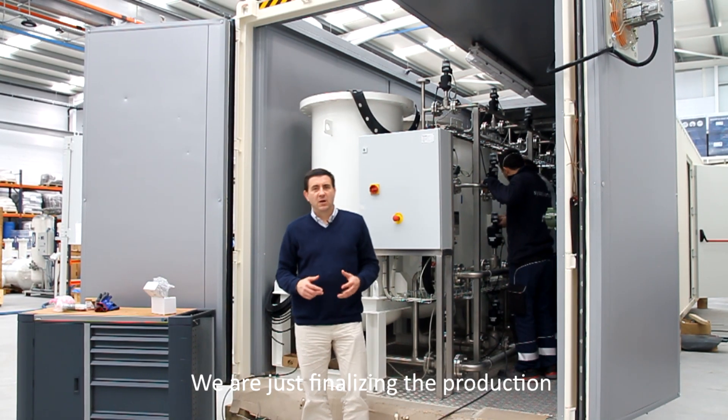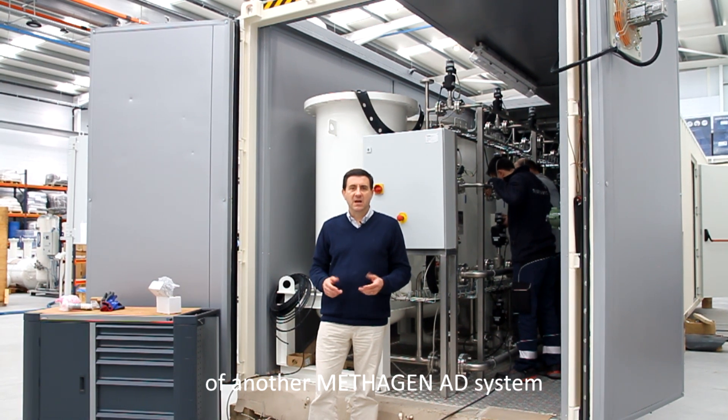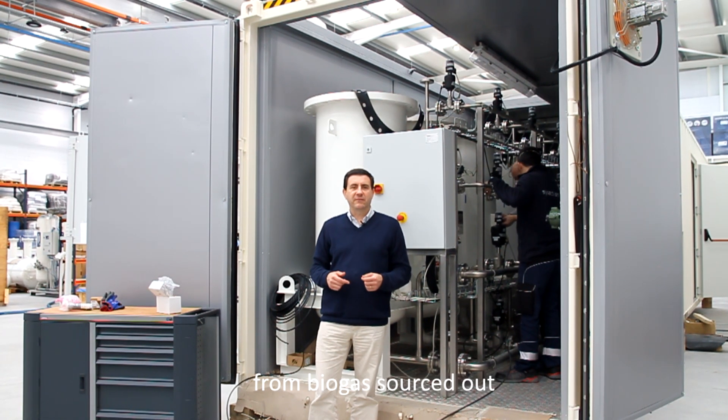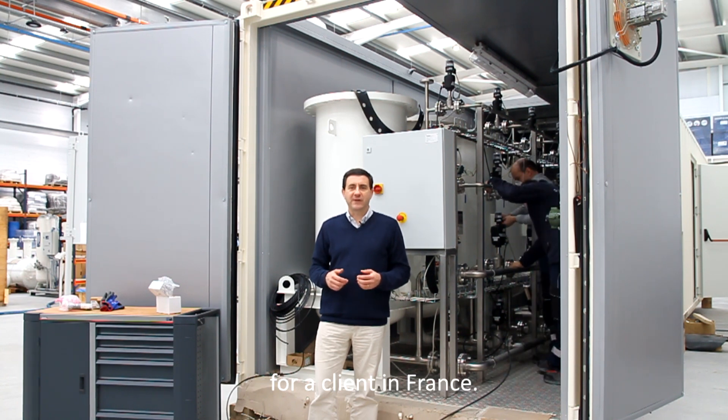Welcome to SysAdvance. We are just finalizing the production of another Metagen AD system for the production of biomethane from biogas sourced out from anaerobic digestion for a client in France.